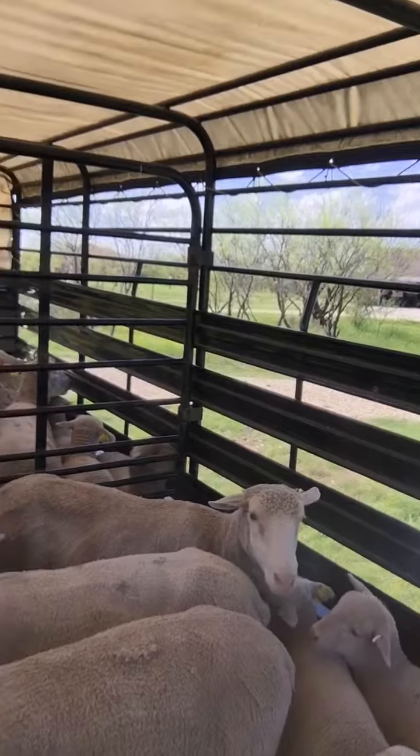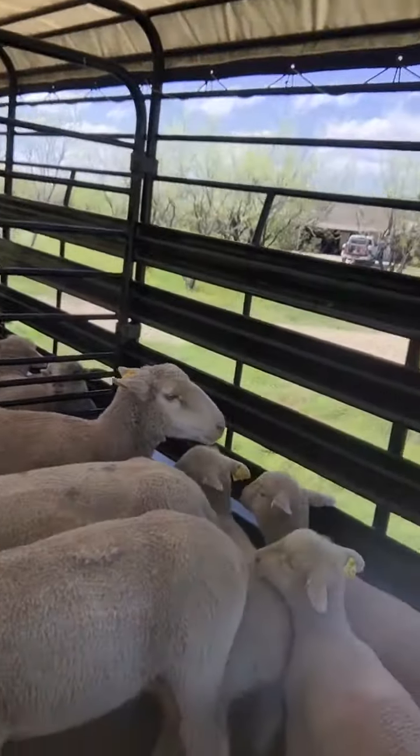I'm in a small trailer here. I've got a group of ewes and I've sorted the ewes with twins to the back of the trailer and the ewes with singles to the front of the trailer.